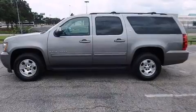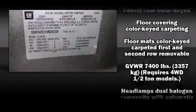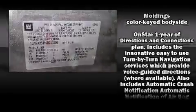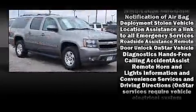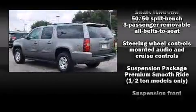Passenger security is always assured, thanks to various safety features such as dual front impact airbags with occupant sensing airbag, head curtain airbags, OnStar, and four-wheel disc brakes with ABS. With electronic stability control supplementing mechanical systems, you'll maintain precise command of the roadway.